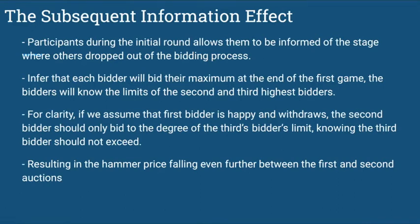The subsequent information effect. Participants during the initial round are allowed to be informed of the stage where other bidders dropped out of the bidding process. It is fair to infer that each bidder will bid at their maximum at the end of the first round, and bidders will therefore know the limits of the second and third highest bidders. If the first bidder wins and withdraws, the second bidder should only bid to the degree of the third bidder's limit, knowing that the third bidder should not exceed their limit. This can result in the hammer price falling further between the first and second auctions.